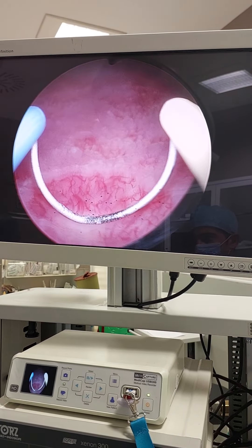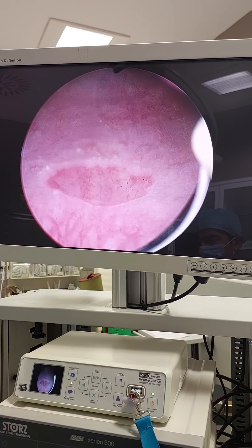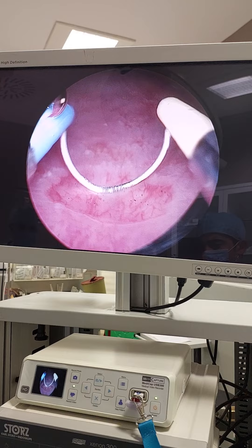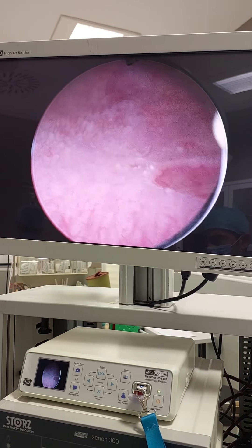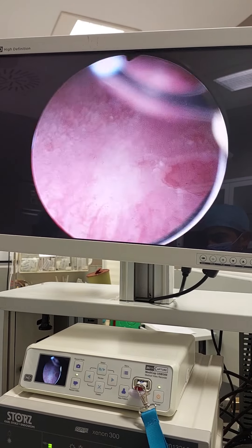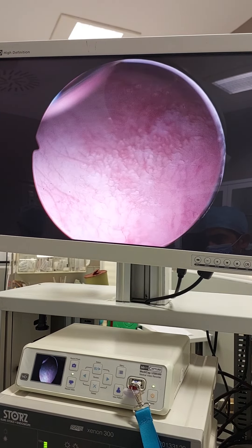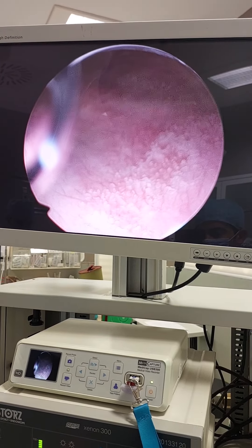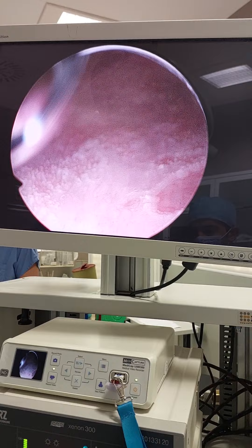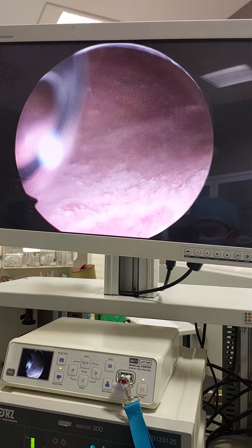The part where the biopsy was taken — look — this is a completely healed part. It is now completely healed. But in these other parts, there is thick, thick leukoplakia tissue. These are newly forming leukoplakia. So there is a difference in leukoplakias too — this is a fresh leukoplakia, this is an older leukoplakia.